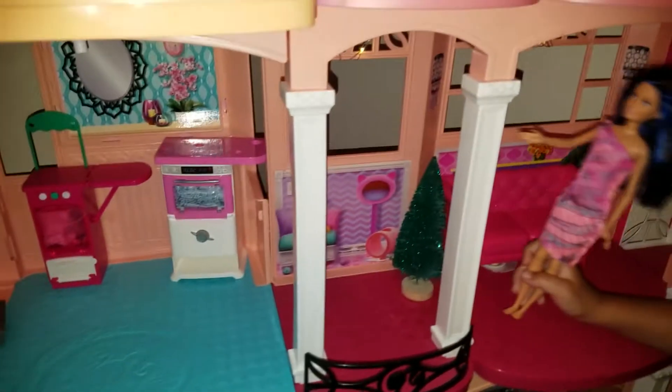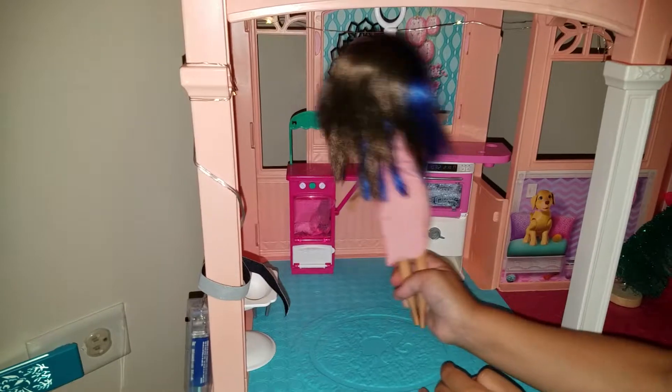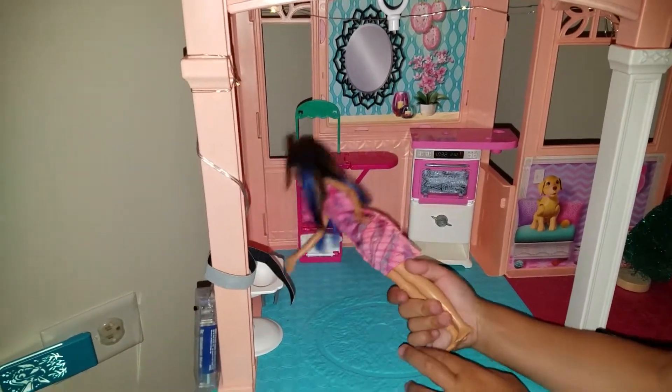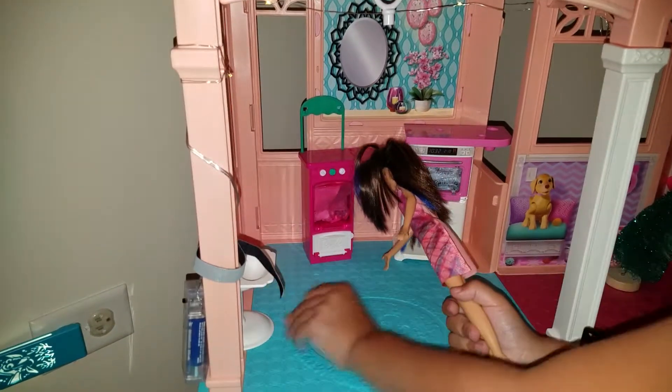And then I'm going to show you my bathroom. So this is the wet area and this is the dry monitor. And this is where my kids wash their hands.